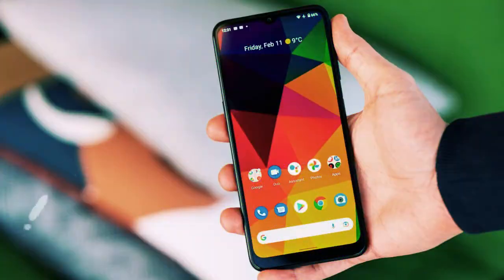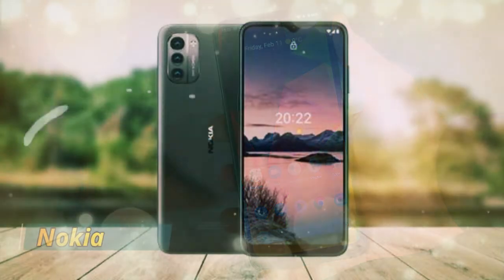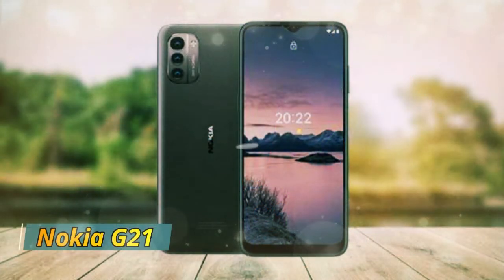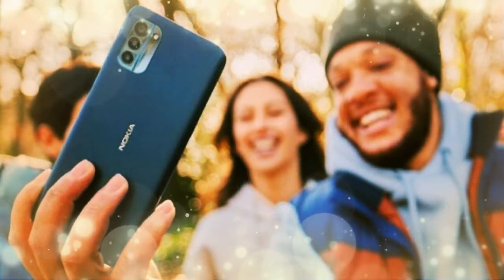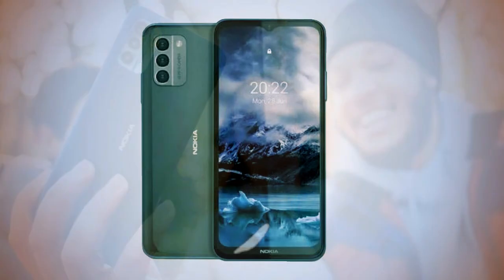Welcome to TechShider. Today I present the affordable smartphone, the Nokia G21, which comes with a 90Hz LCD, a 50 megapixel camera, and multi-day battery duration. The spin-off of the Nokia G20 has shown up.